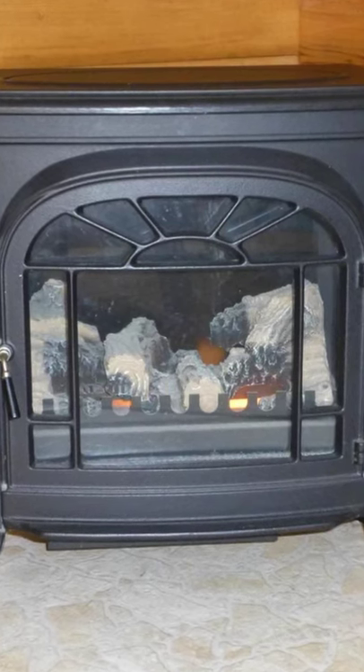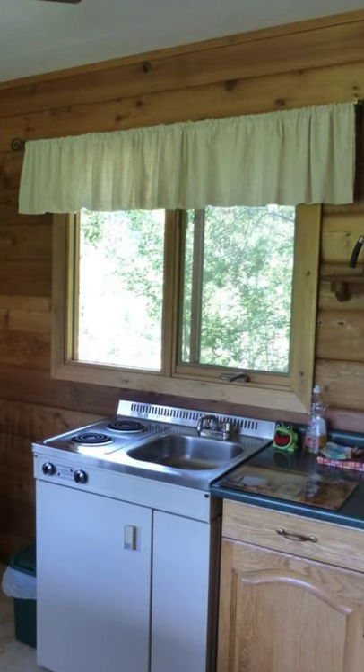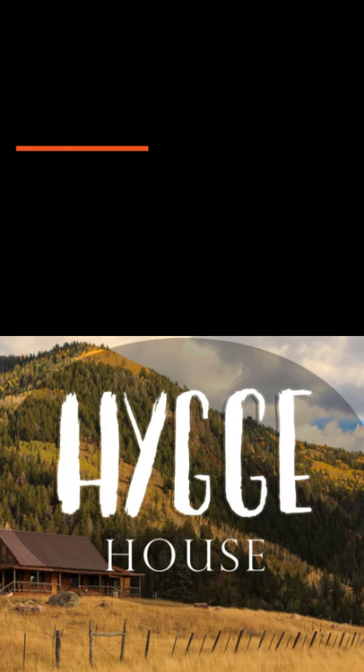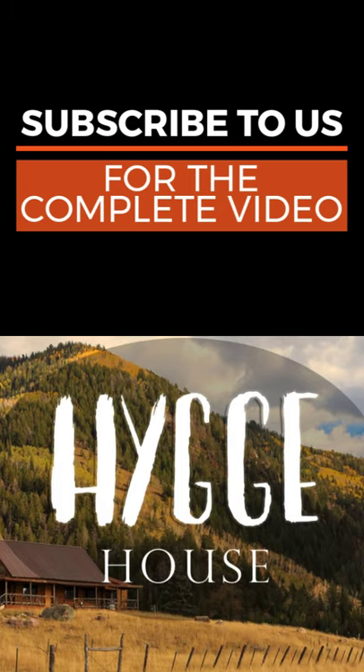Most people choose log cabins like this one called the Mika Mountain Lodge in Tete-Jean Cache, British Columbia in Canada, near Jasper Provincial Park in Alberta. There are several different small log cabins like this one to choose from, each of them unique.